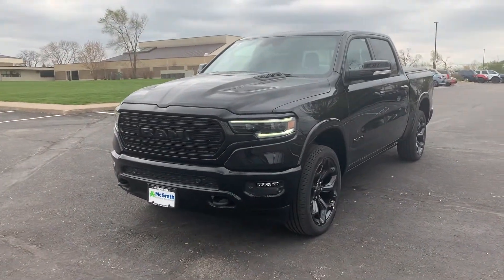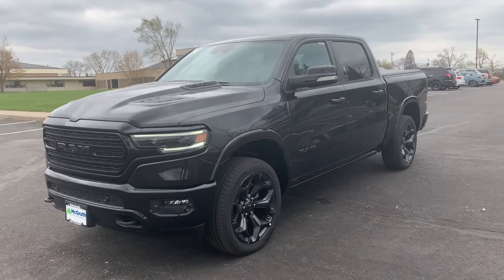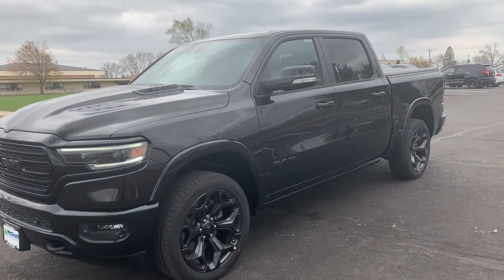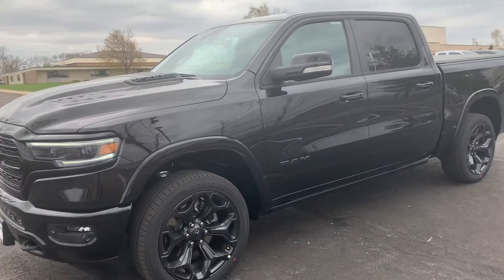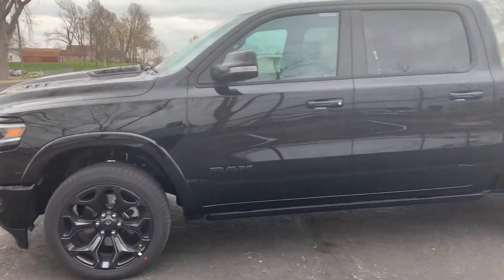Hey, how's it going? I hope you have a great Friday night. This is Dylan Werner here from Pat McGrath Dodge. I have your 2021 1500 Limited here. It's the black on black, which is really sick.